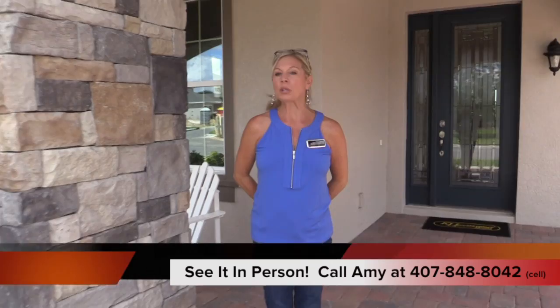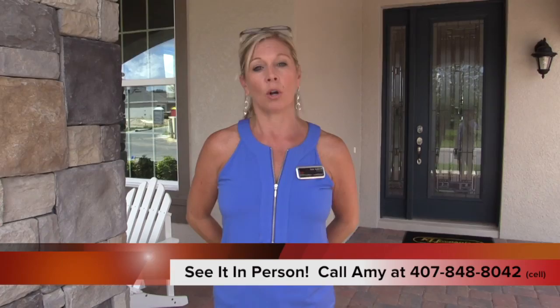Hi everybody, it's Amy. Today we are out here in gorgeous Winter Garden, Florida, in a community called Summer Lake Groves. Kay Hovnanian is the builder and they have some incredible homes to see. They have a lot of model homes, which is really nice when you're thinking about communities — it shows you a great idea of what they have. This particular home is called the Xavier: a little over 3,600 square feet, five bedrooms, four and a half baths. So let's go take a look.